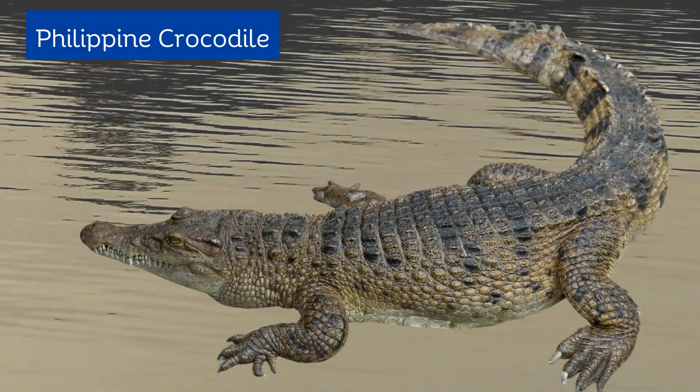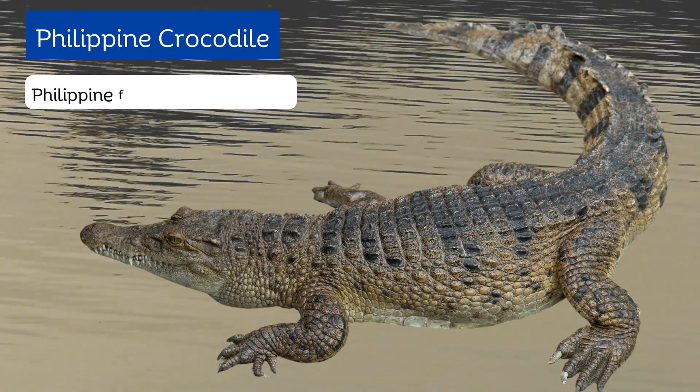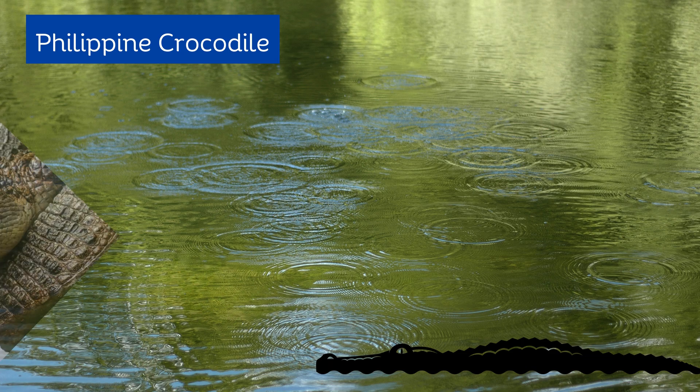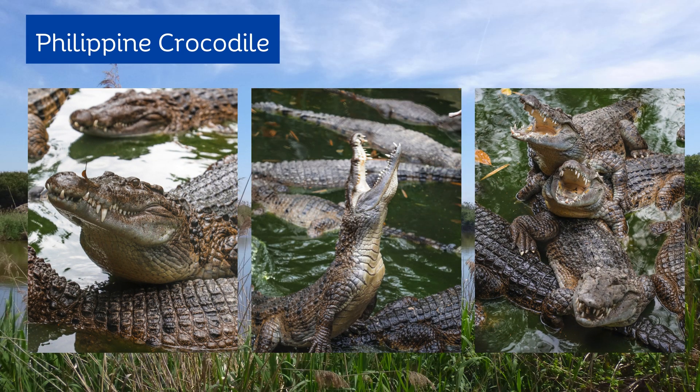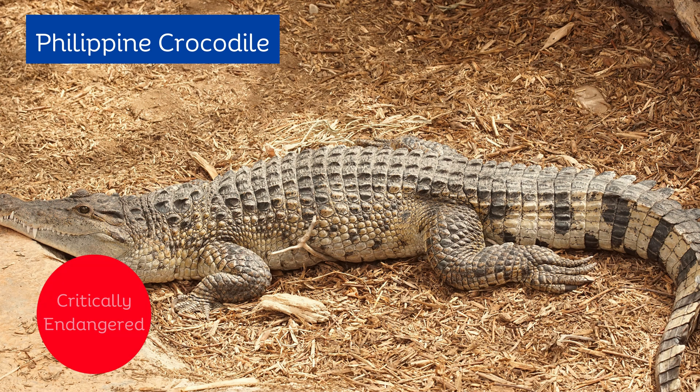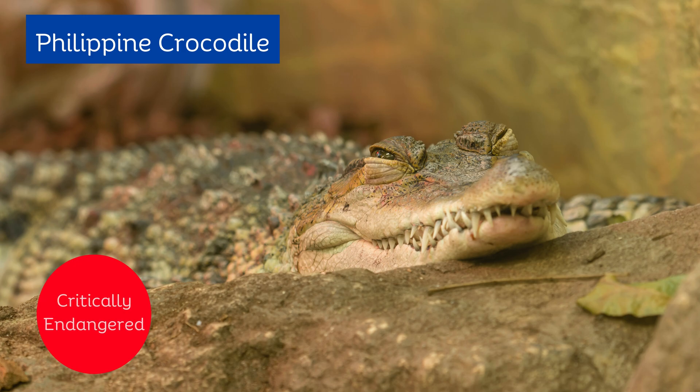Philippine crocodile is also known as the Philippine freshwater crocodile. Most of its habitat is in freshwater areas, and may include ponds, marshes, and small rivers. Currently, this species is classified as critically endangered, and its numbers today are decreasing.